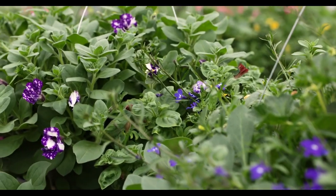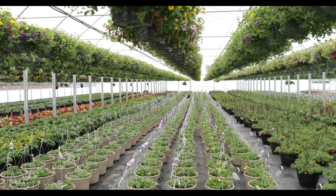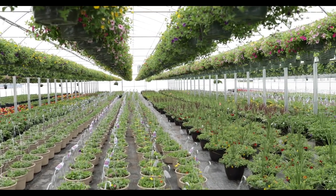At Fessler's, we grow about 100,000 baskets a year, between 10, 12, and 14 inch combined. Here's an example of our 10 inch color basket, the sun basket.